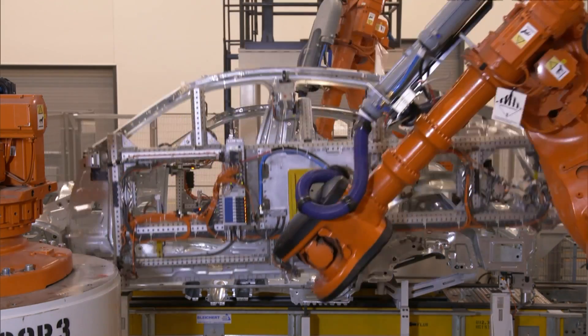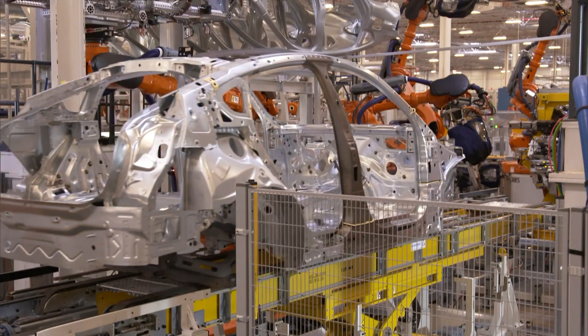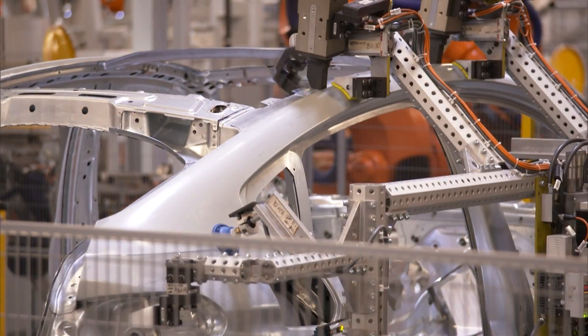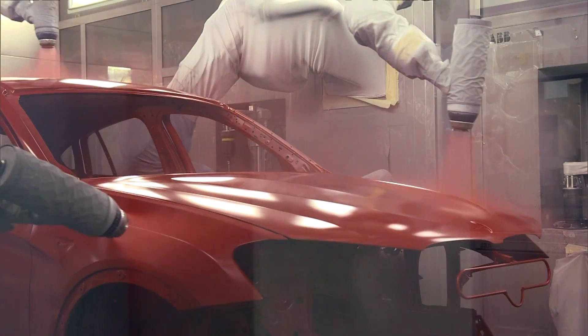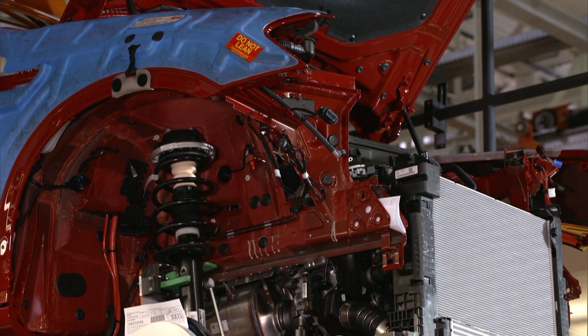The worldwide demand for BMW's X models remains solid. One reason BMW is investing $1 billion in this factory over the next two years. With that investment, the carmaker plans to boost its production output by 50%, raising its figures from 300,000 to 450,000 vehicles per year, destined for markets all around the world.